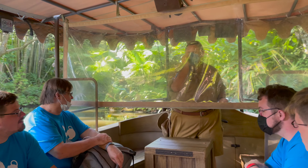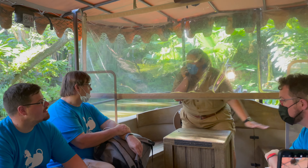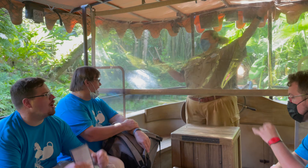Alright, it's just before 9 a.m. and we're here for our first ride of the day, Jungle Cruise. Let's go do it!